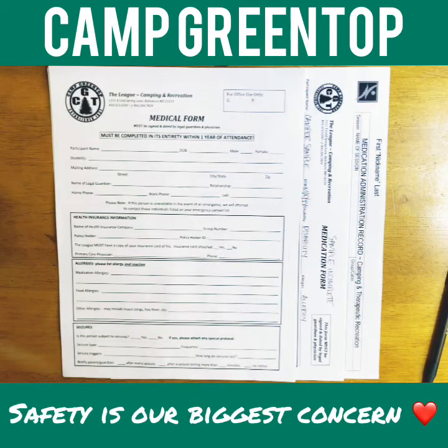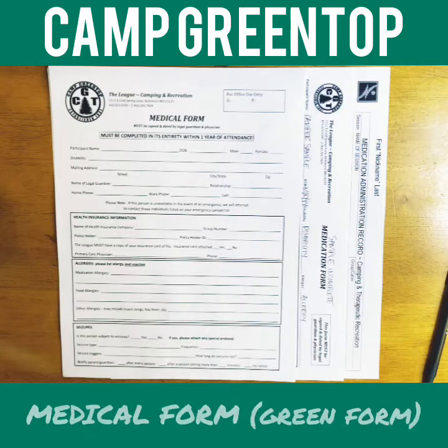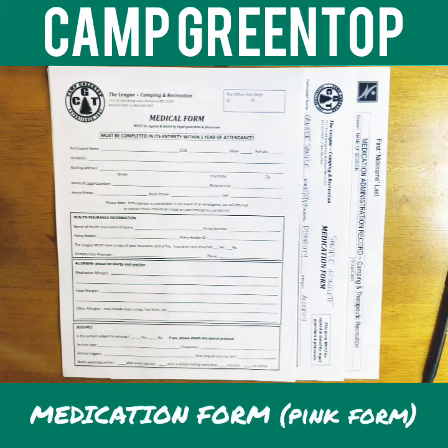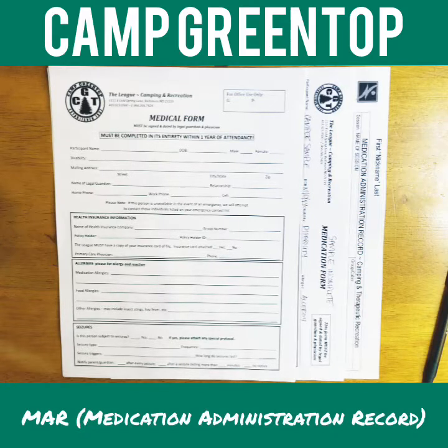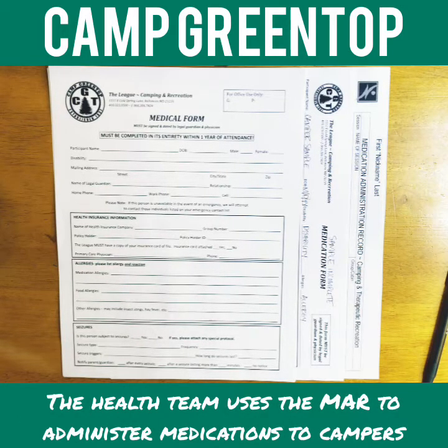I'll be going over our medical form, which is traditionally our green form, and our medication form, which has been traditionally our pink form. I'm also going to go over several sample medication forms that are correct and incorrect, as well as our MAR — our medication administration record — which is what myself and other health center staff use to actually administer meds to our campers every session.